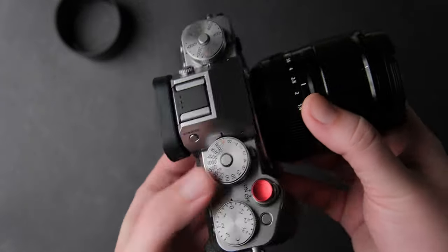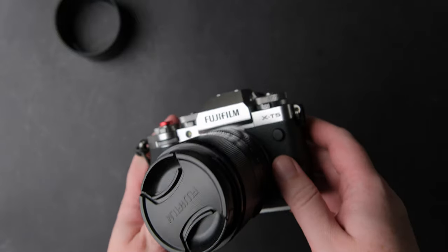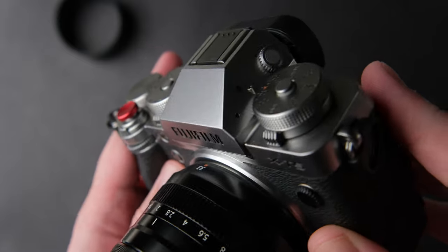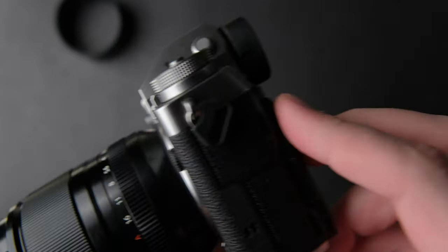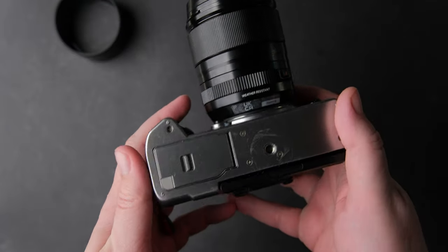Let's start with the thing that disappointed me the most and that is the build quality. For the first 6 months I was pleased with it because the paint held up better than the one on the X-T4. And almost a year later I think it still does but I was hoping for more.